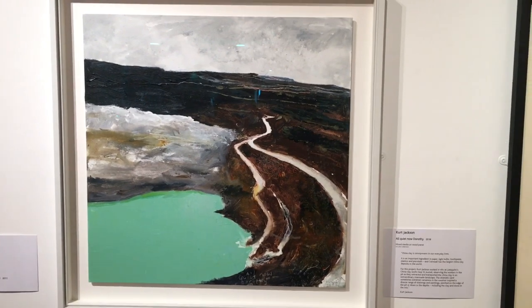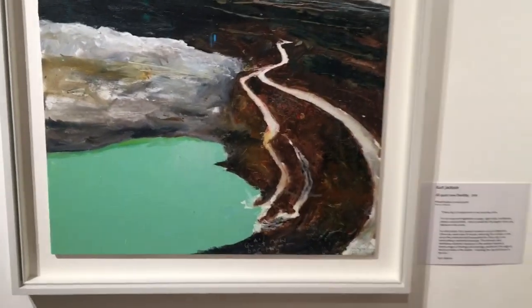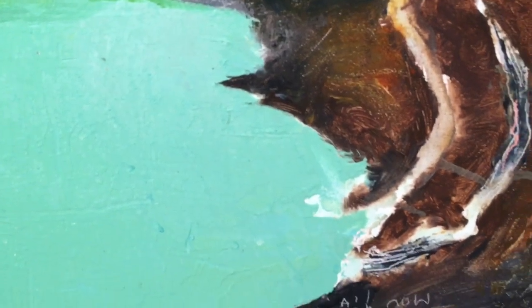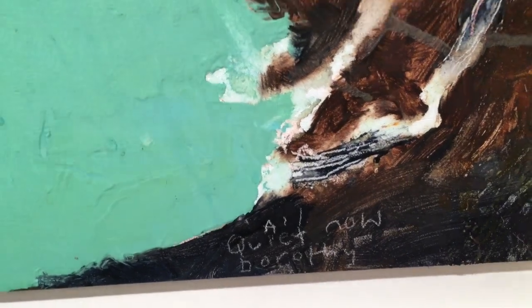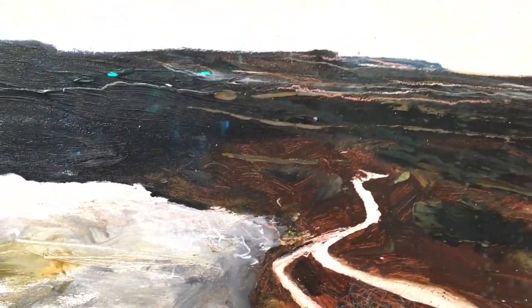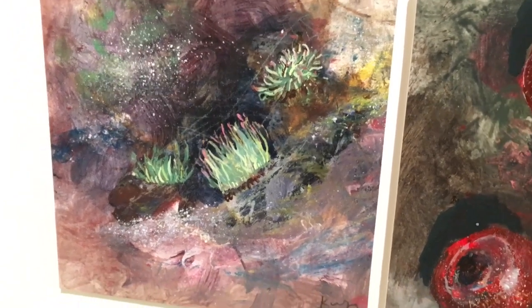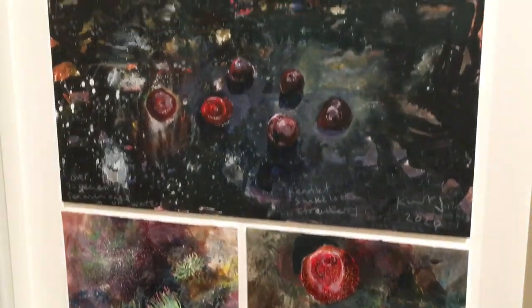In the art gallery, I absolutely fell in love with this Kurt Jackson painting. I have a weird obsession with pits, and in my last video I visited Cornwall's clay country over St. Austell way, and on my blog I've also photographed pits in the past. 'All Quiet Now Dorothy' is the title. Lovely squiggles and the colour of the water is amazing — it's just so atmospheric. Another painting by Kurt Jackson, this time the subject is rock pools. I could just look at his paintings all day long.